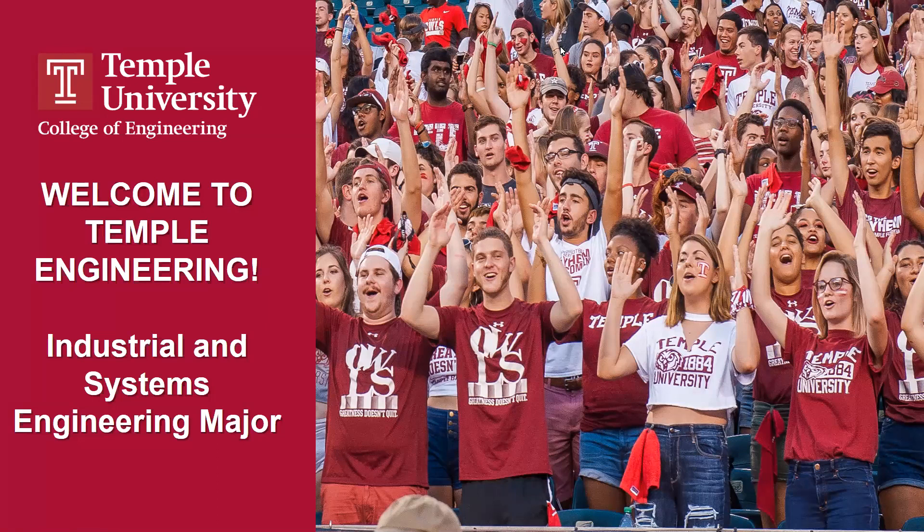I'm going to go ahead and get started. Welcome and thank you for joining us tonight for our information session on Temple University's major in industrial and systems engineering — it is our newest major. We are recording this session, so if you need to refer back to it, we'll be posting this to our website when we're all said and done.